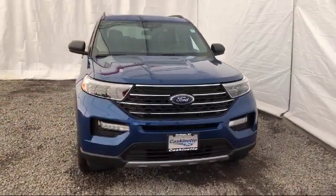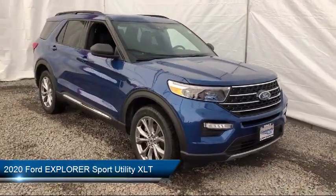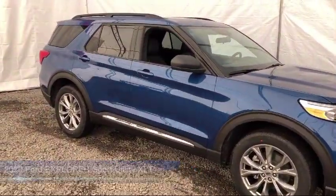It comes equipped with a remote start system, third row seating, leather wrapped steering wheel, auto high beam headlamp control, and rear view camera.